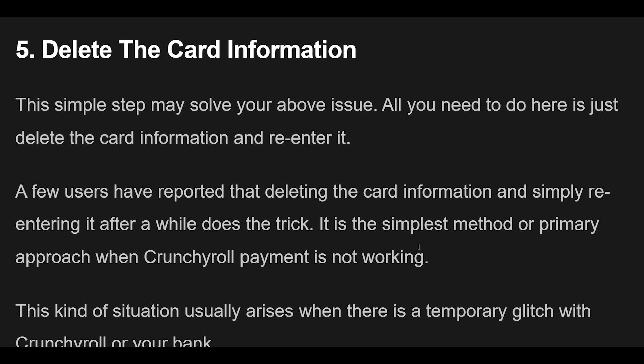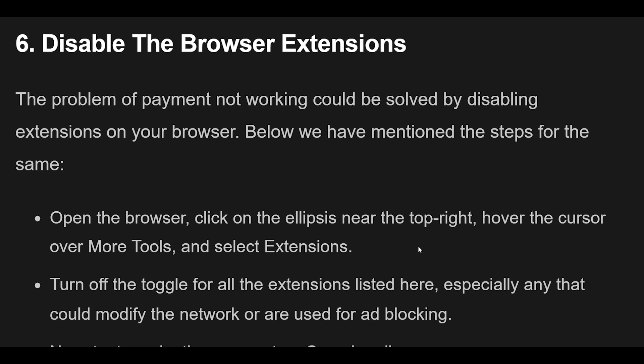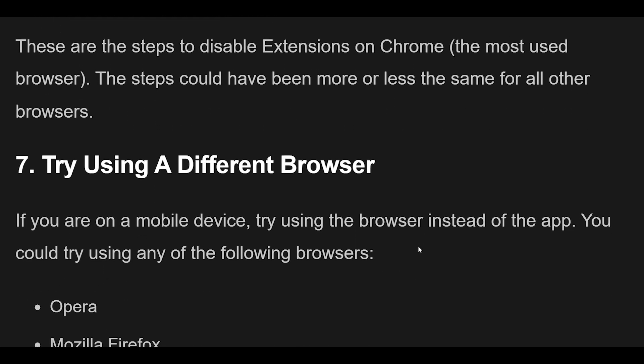Fix 6 — The payment issue could be solved by disabling extensions on your browser. Open the browser, click the ellipsis near the top right, hover over More Tools, and select Extensions. Turn off the toggle for all listed extensions, especially any that modify the network or are used for ad blocking. Then try to make the payment on Crunchyroll. If it works, you can re-enable the extensions. These steps are for Chrome, but are similar for other browsers.